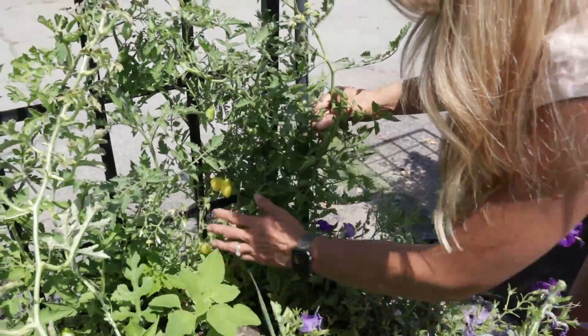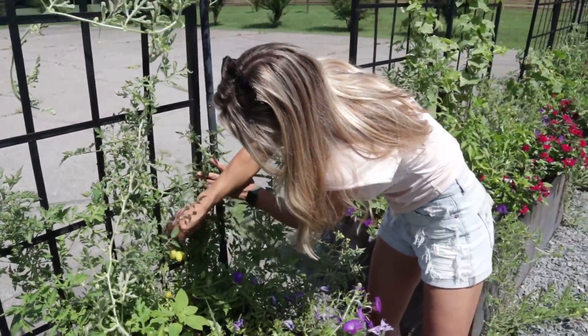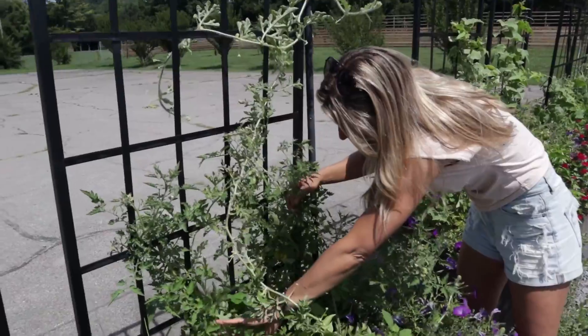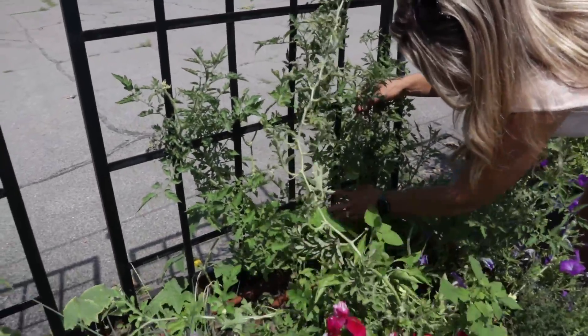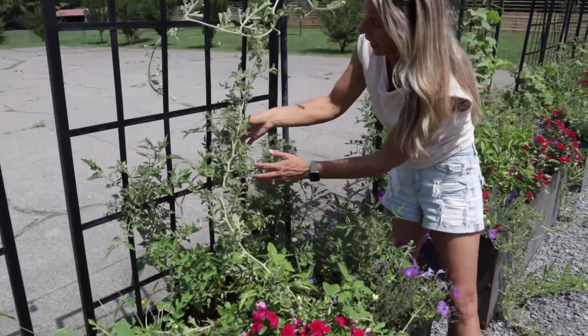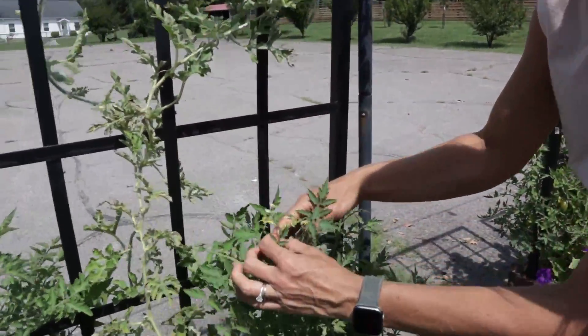I haven't been tending these very much — this is for a client's garden — but these tomatoes are ripe when they turn yellow and you can see how much they're vining out. Just this one plant has produced loads of stems and look at how prolific the florets are on these plants.